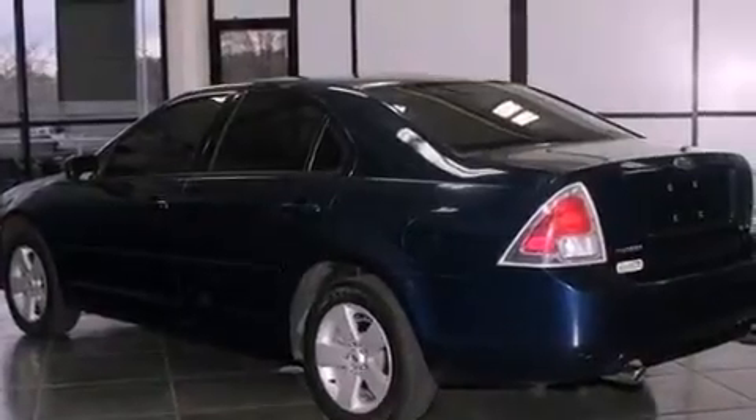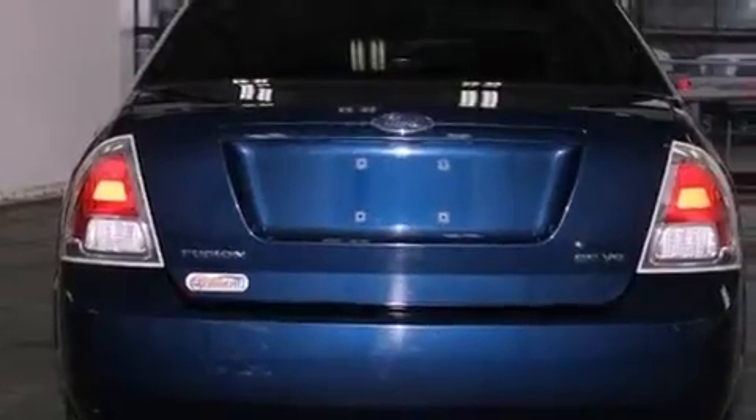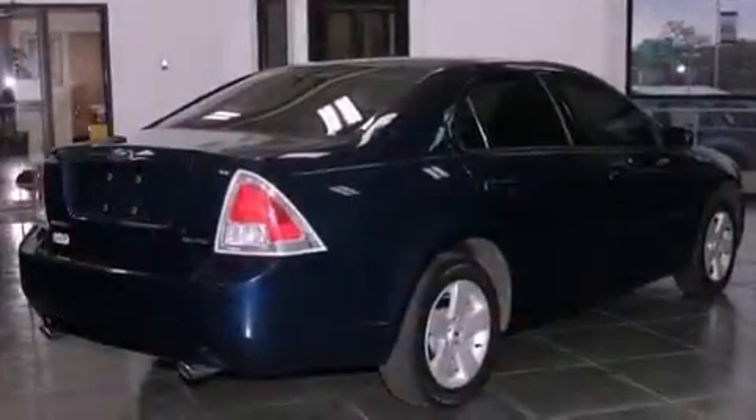All of the following features are included: solar tinted glass, air conditioning, cruise control, the secure lock anti-theft system, and front and rear floor mats.